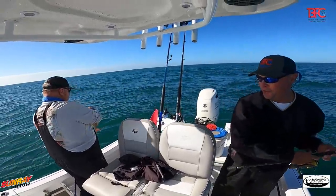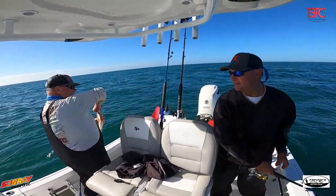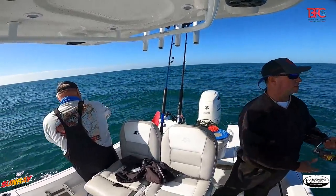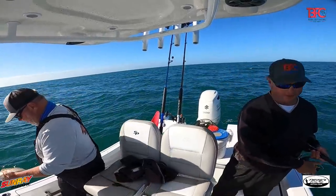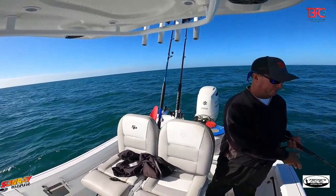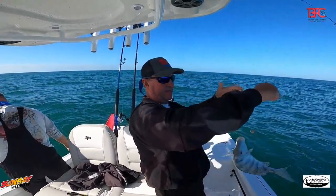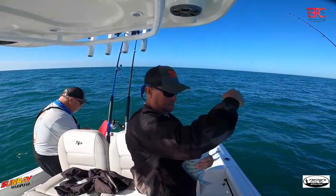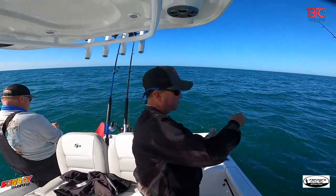Chad is en fuego! That was on a shrimp. All I'm doing over here is catching grunts. Looks like a different type of porgy. We're catching everything today, boy!